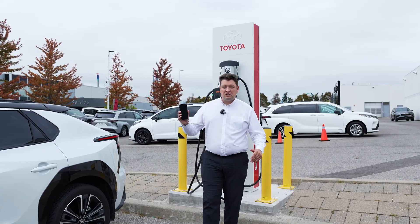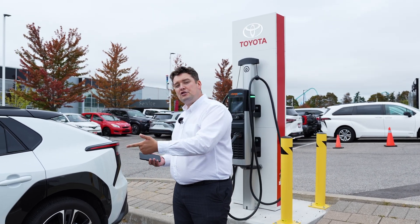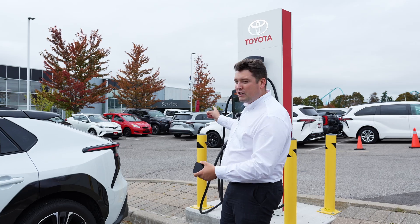Fortunately for us, Toyota also has a really nifty app. With that app, we can see the state of charge, you can set a charging time, and we can find public chargers near you.